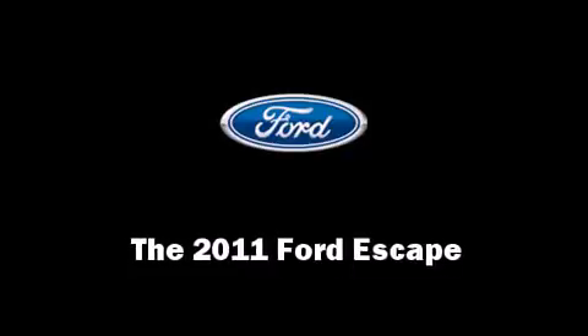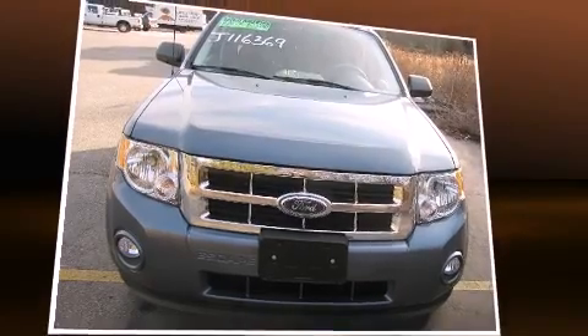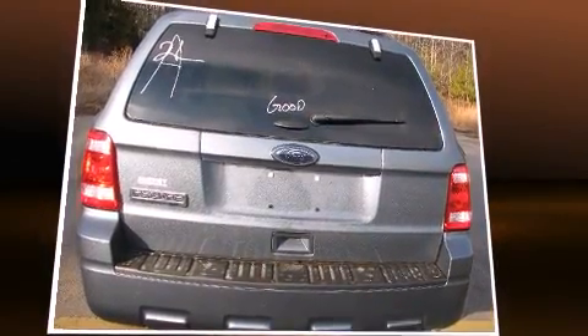Step into the 2011 Ford Escape. Smooth gear shifts are achieved thanks to the efficient four-cylinder engine, providing a spirited yet composed ride and drive.